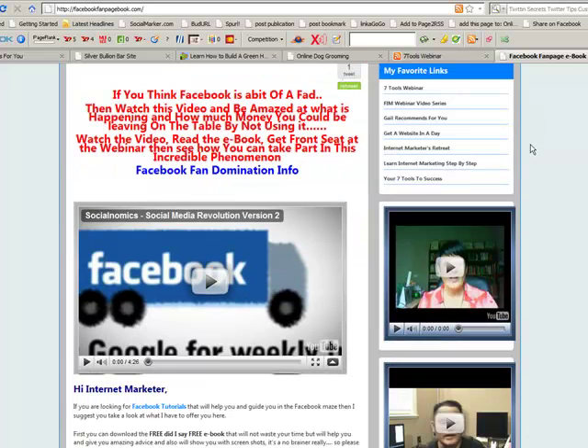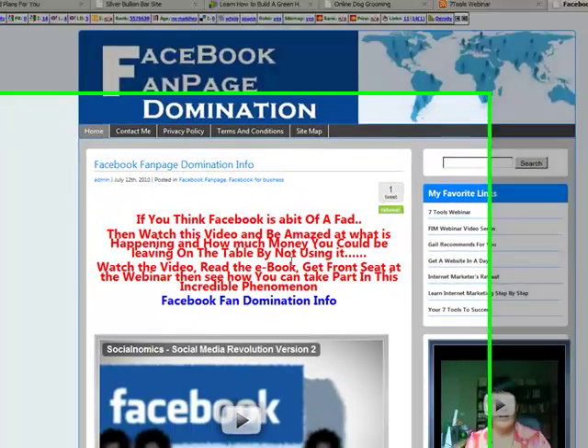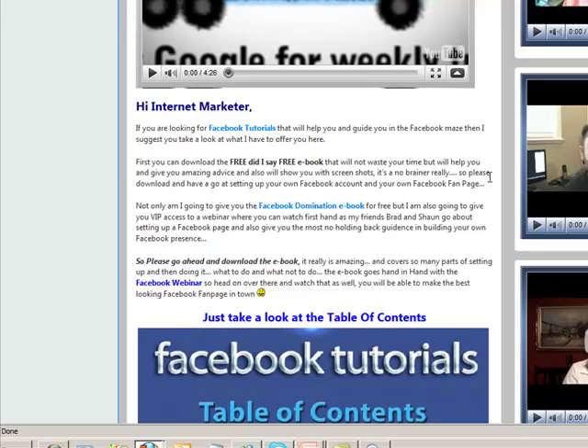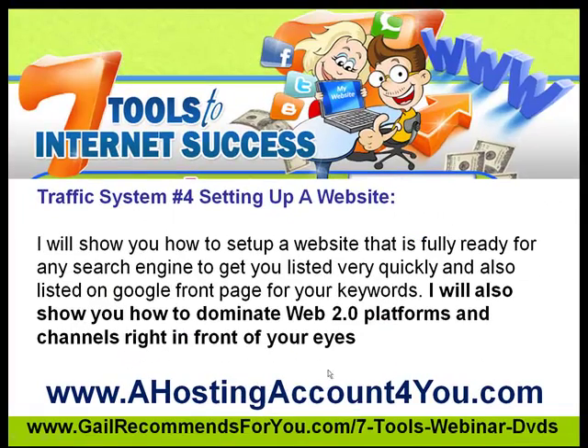If you've got an e-book and you want to put it up, this is what this is all about. It's a site where I had an e-book I wanted to give away, so I've put it up here very quickly on this website. You'll be able to create websites like this as well once you know how. That's all part of the 7 Tools to Internet Success Webinar and DVD series. Keep a lookout for it and we'll let you know when it's happening. Thanks for watching. Bye-bye.